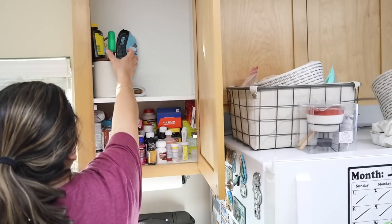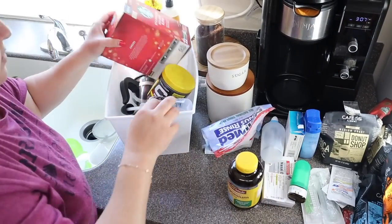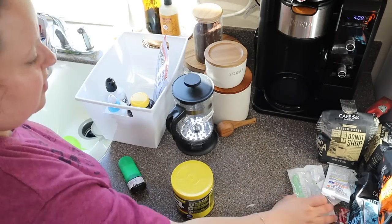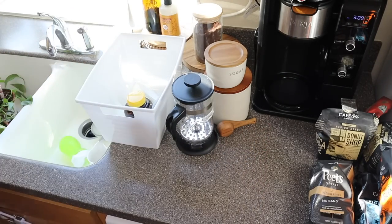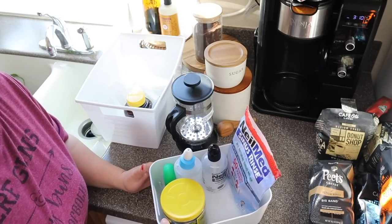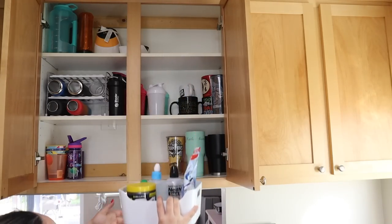I was really dreading this cabinet because I didn't have a game plan. When you have no game plan, I suggest: remove everything, categorize everything, and then see where you can put those categories — either in different areas of your home, get rid of items, or put things where they actually belong. My husband Josh is 6'2" so I'm going to put his items in the cup cabinet up high where he can reach them easily without needing a step stool, unlike me.